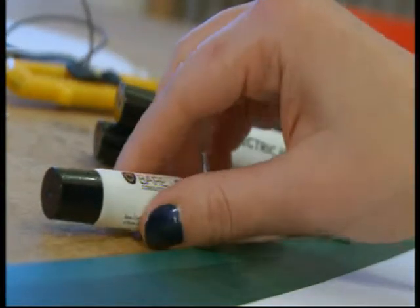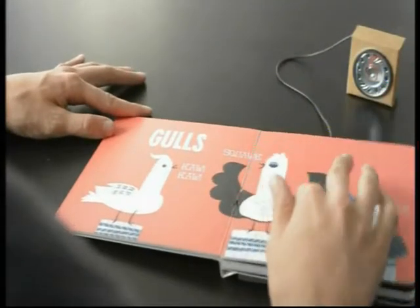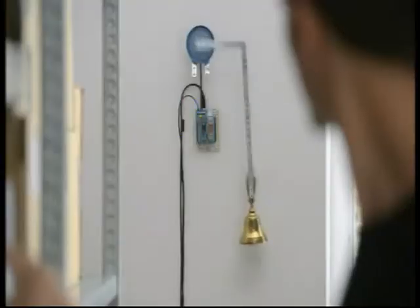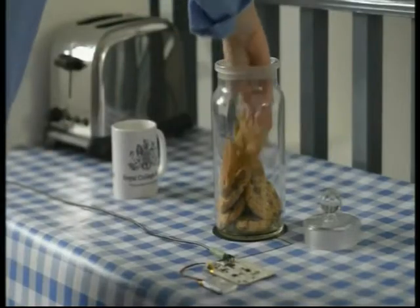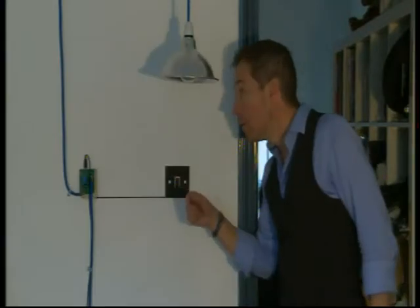The company behind the paint, Bear Conductive, says music isn't its only forte. It could also be fine-tuned for interactive books, doorbells, hidden sensors, and everyday light switches. These could be covered with wallpaper or painted over with regular paint, so you don't even have to see them.